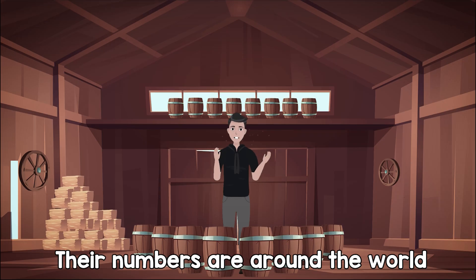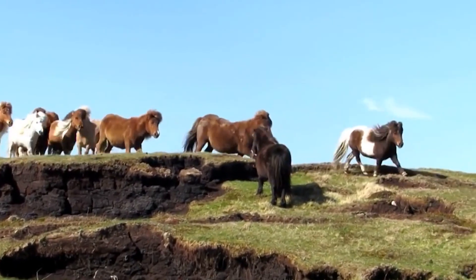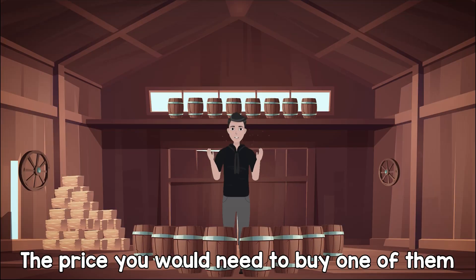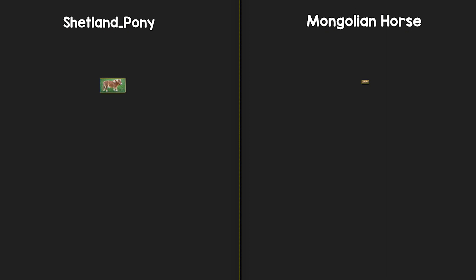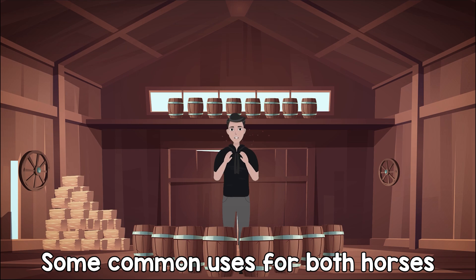And now the numbers are around the wall. The price you would need to buy one of them, and some common uses for both horses.